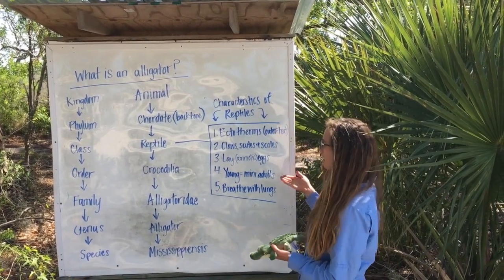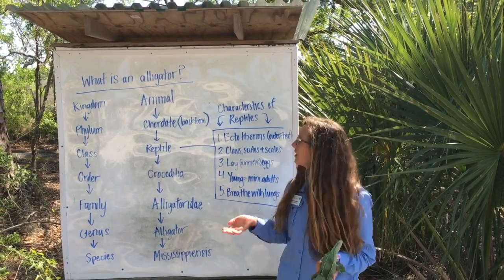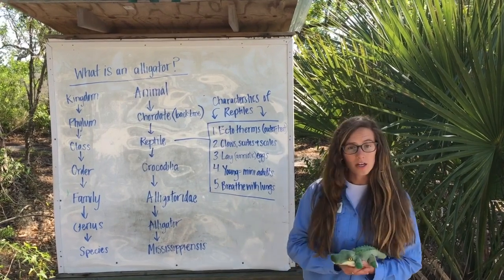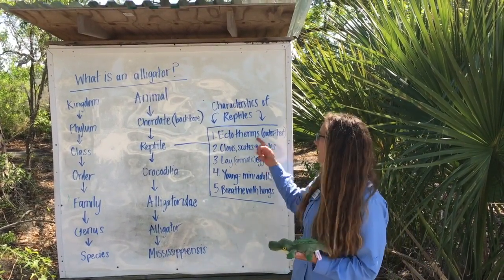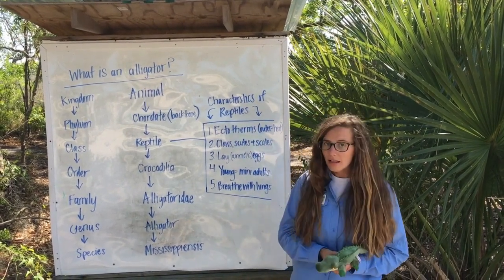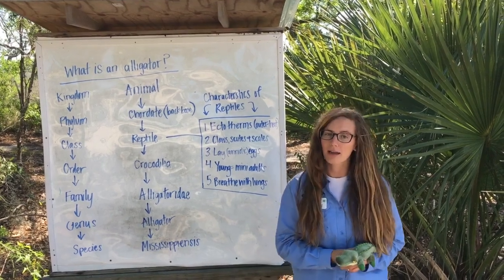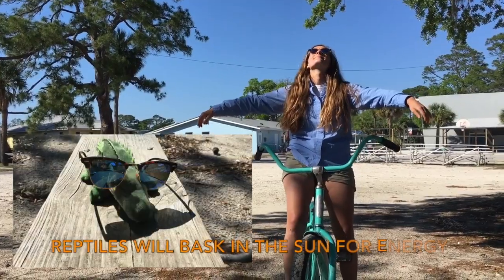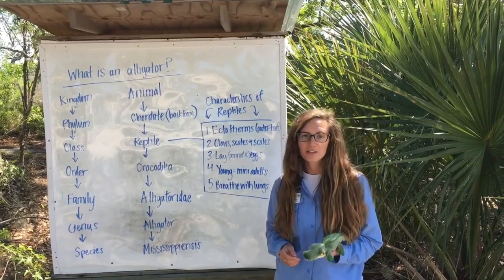As a reptile, alligators have five really big characteristics. The first is being an ectotherm. Ectotherms rely on outside heat sources — 'ecto' meaning outer, 'thermic' meaning heat. Alligators, like all reptiles, do not produce their own heat; they rely on outside heat sources to control their body temperature. That's why you'll see them basking!